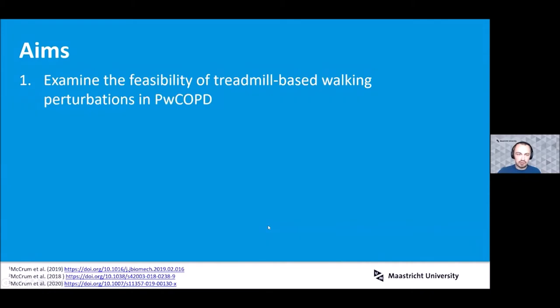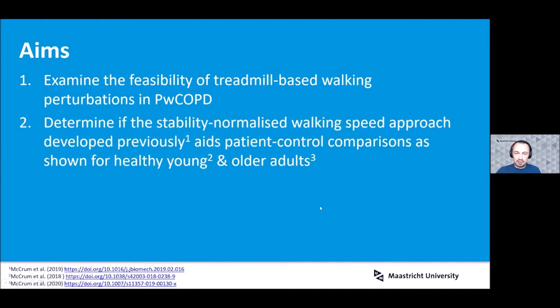Our aims for this initial study were: firstly, to examine whether or not it's feasible to use treadmill-based walking perturbations in this population at all. Given the respiratory symptoms and the reduced physical capacities, it could be that having people walk on the treadmill for these perturbations simply isn't truly feasible. Secondly, a more technical aim to determine if a method we previously developed to normalize stability based on walking speed could be used.